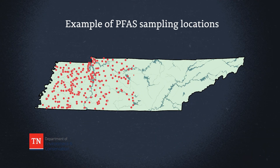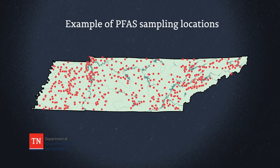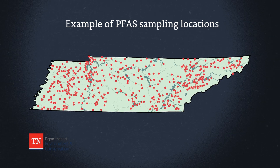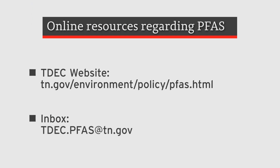TDEC plans to test all public water systems across the state with a dedicated source water intake. Full sample results are anticipated by summer of 2025. Check our website for results and more information on PFAS in Tennessee.